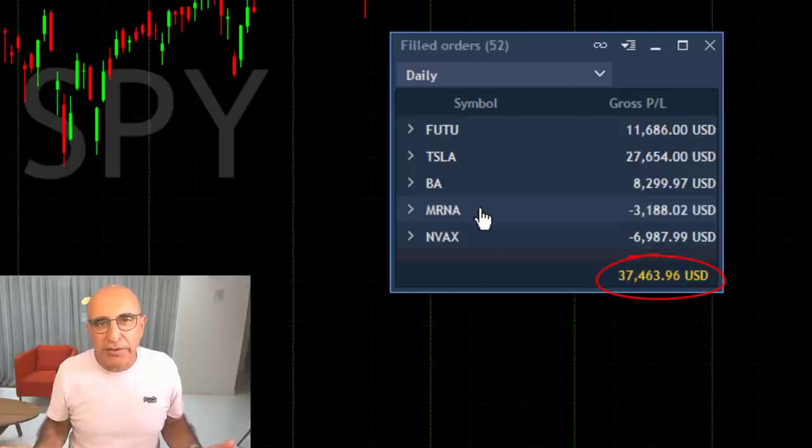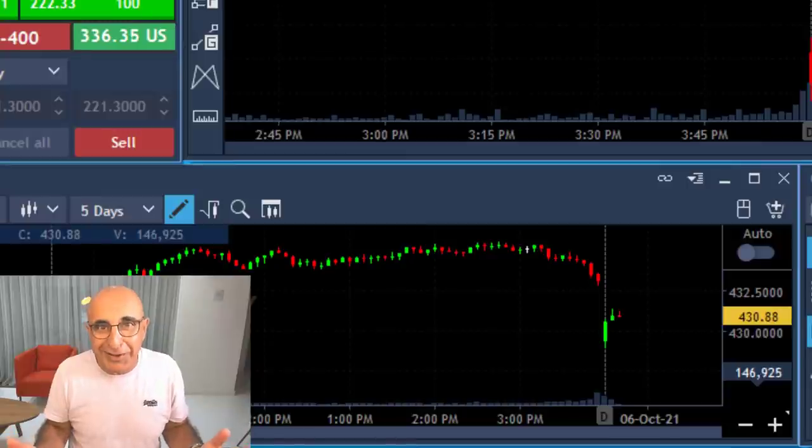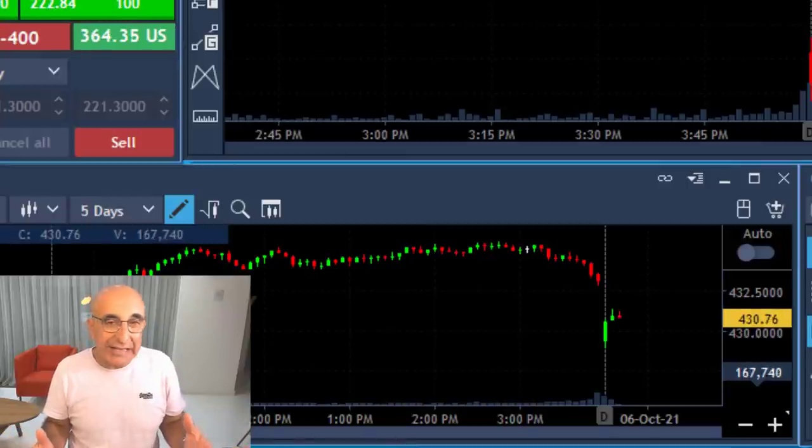Hi traders, I just had a great day with over $37,000 mainly trading Tesla. Take a look at the S&P 500 — it all lies there. The whole idea of why I traded Tesla today starts with the S&P 500.